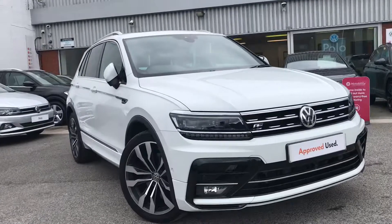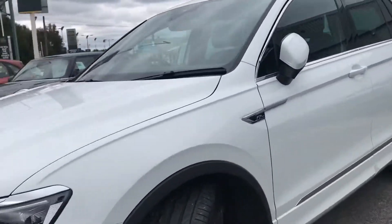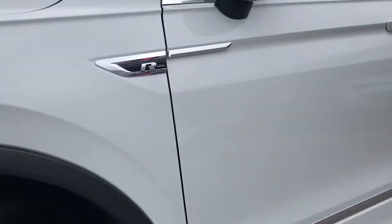As we come across the front, you'll see we have the R-Line branding across the front as well. Going across to the alloy wheels, you can see we have the stunning 20-inch Suzuka alloy wheels that really do complement the exterior finish while giving the car a sporty look.